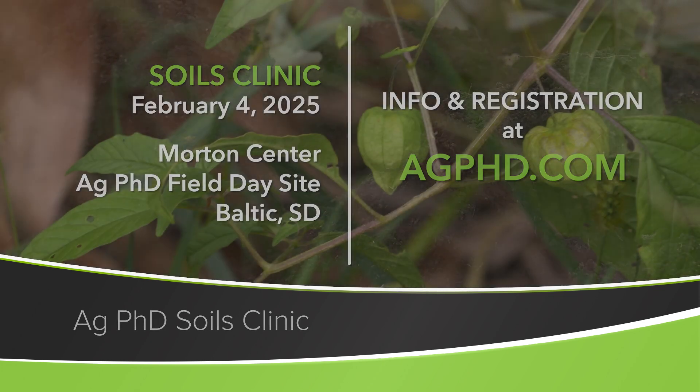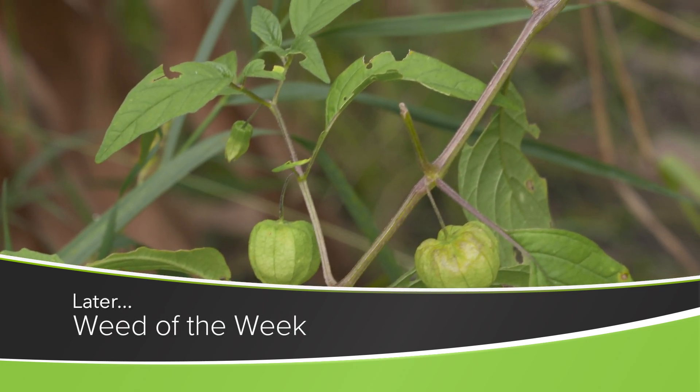One other thing you'll want to learn about is controlling our Weed of the Week. Can you identify this week's weed?